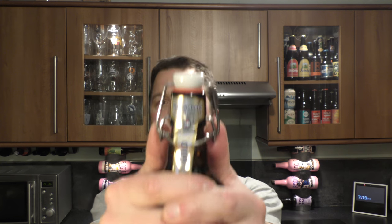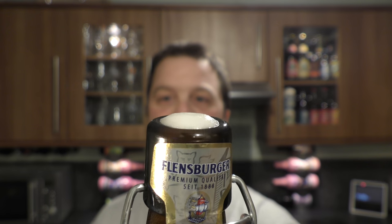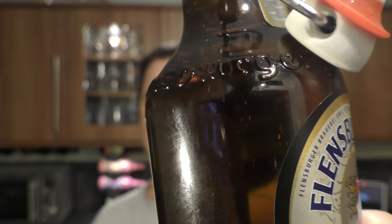Expect a pop — the perfect opening! Didn't spill out, but we've got lots of carbonation.